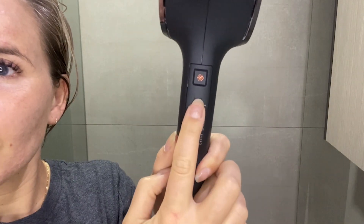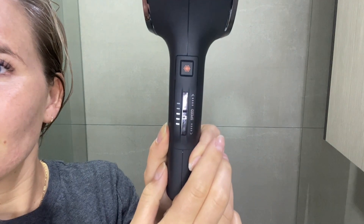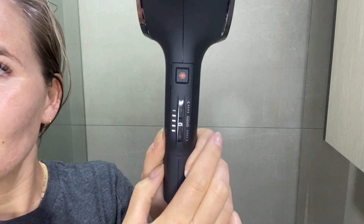Not only is it super powerful, but it has five speed settings for wind. I'll show you how quiet these settings are — you will not believe how quiet they are, even on the highest speed.